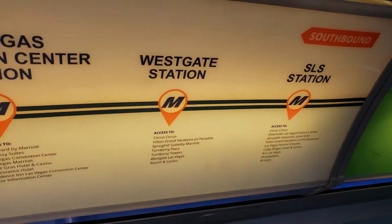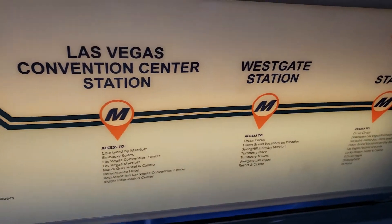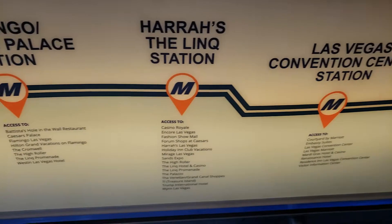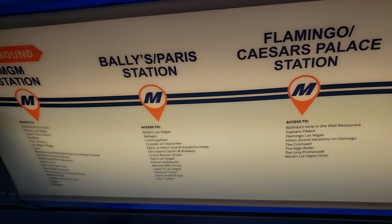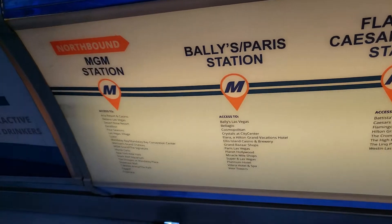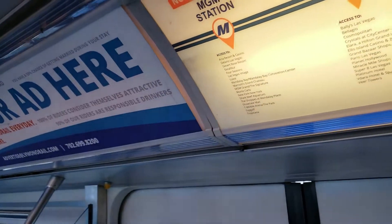There's the map — we're at SLS station. We go to Westgate, then Las Vegas Convention Center, then Harrah's, then Flamingo, then Bally's. Please hold the handrail firmly at all times. Next stop southbound is Westgate Las Vegas station.